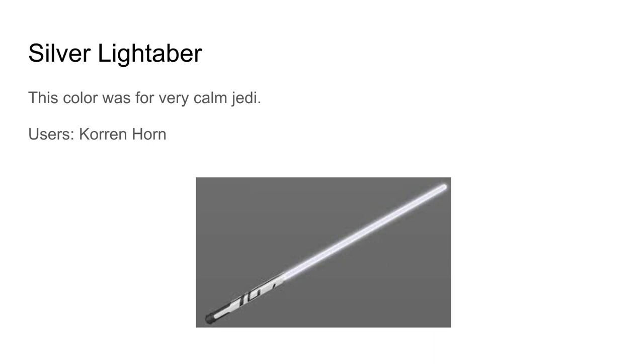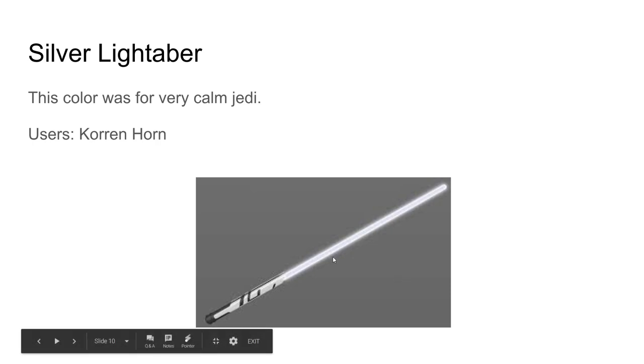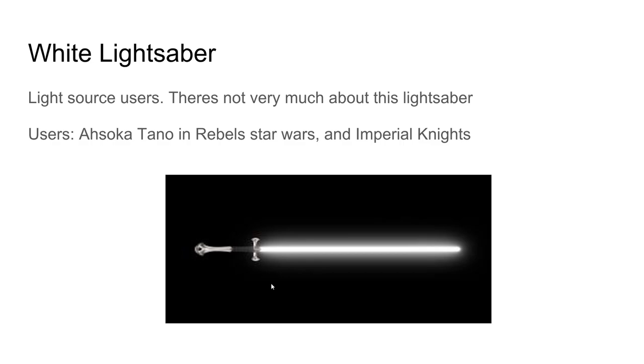The silver lightsaber was for very calm Jedi. The user is Tera Sinube. That's probably one of my favorites — it looks so cool, and I especially like the handle on it.